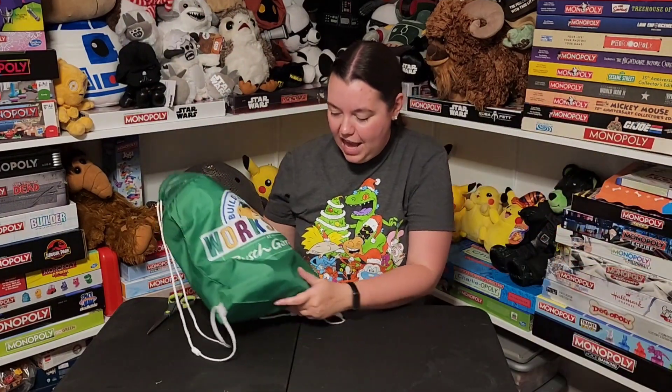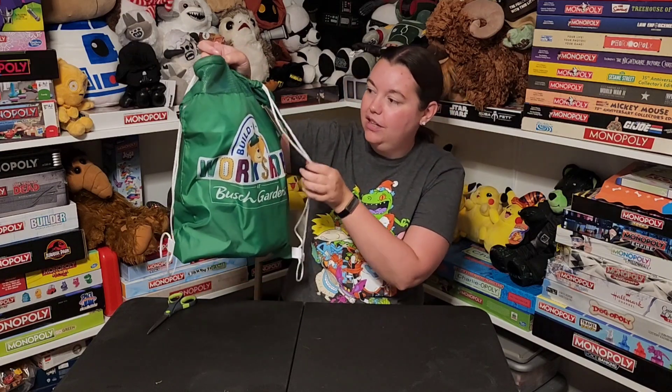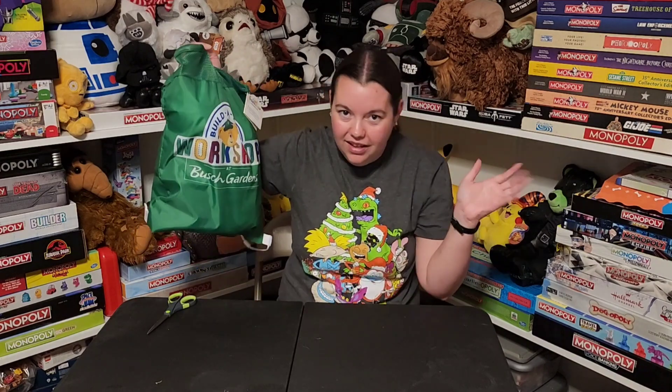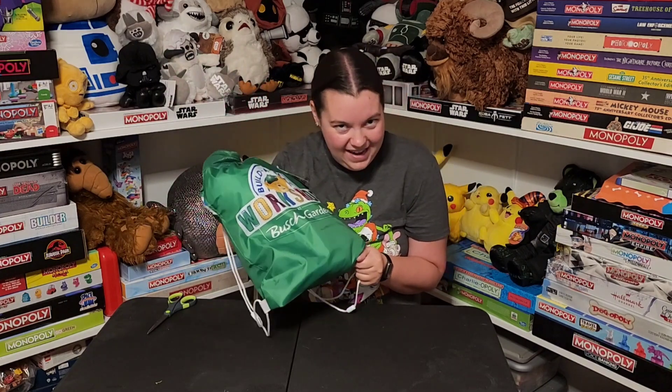Check it out guys. He came in his own Busch Gardens Build-A-Bear bag. That's super cool. It came with this little drawstring backpack for carrying your plush around in. I love that as a little added bonus. Let's pull him out and see how cute my new friend is.